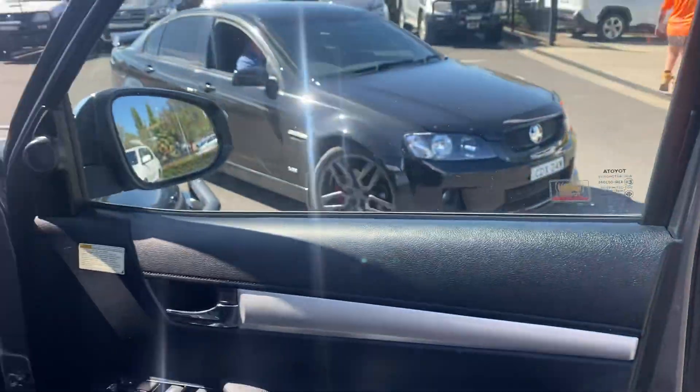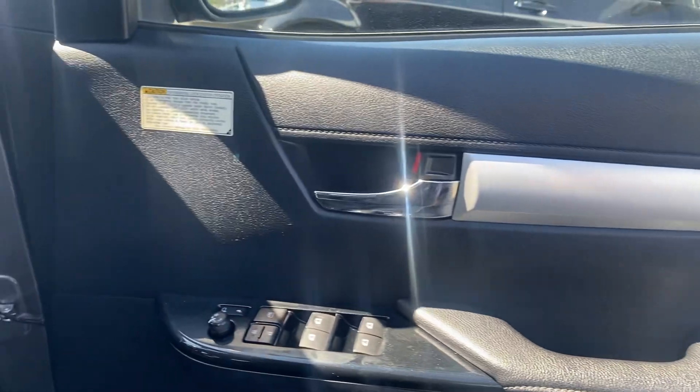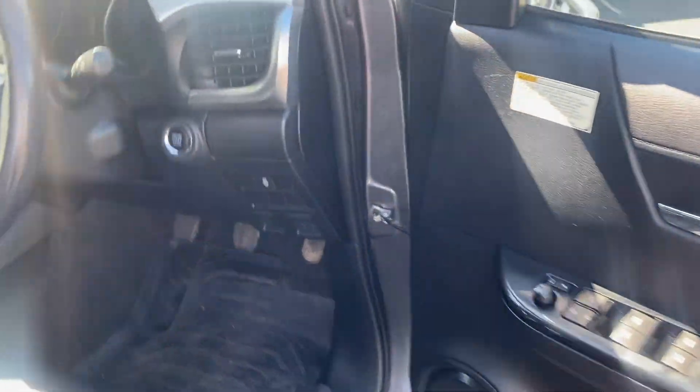Opening up the front door and having a look inside — all in good condition, really well looked after.